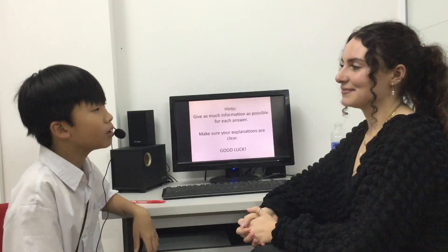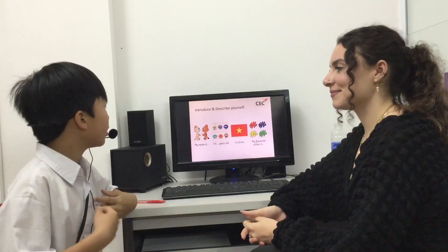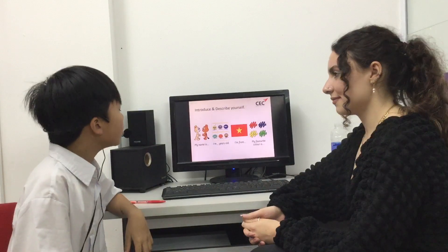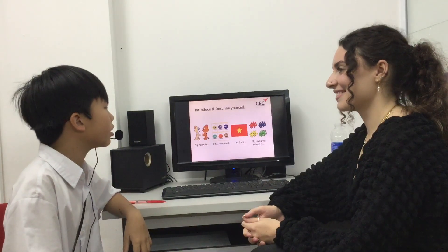How are you today? I'm good. Lovely. Please introduce yourself. My name is Trung Nguyen. I'm 11 years old. I'm from class 4C. My favorite color is blue.